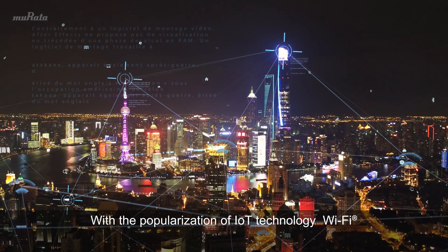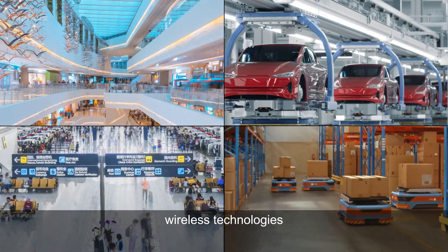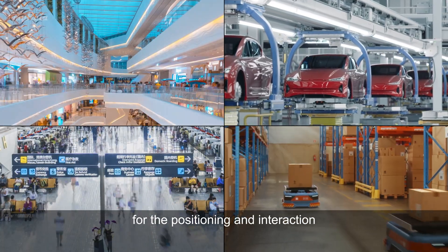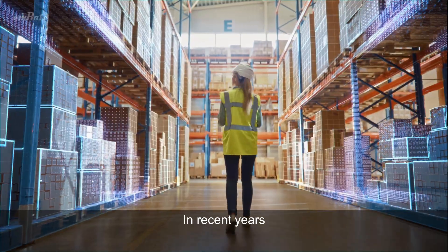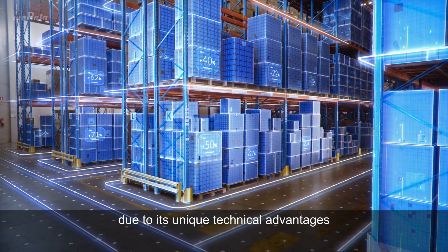With the popularization of IoT technology, Wi-Fi, Bluetooth, and other wireless technologies are used in a wide range of applications for the positioning and interaction between people and things. In recent years, UWB technology has also become popular due to its unique technical advantages.